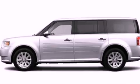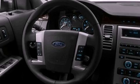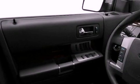Its top features include a twin-turbocharged forced induction system, power-adjustable driver pedals, heated front seats, 12 strategically-positioned speakers, 20-inch wheels, and satellite radio.